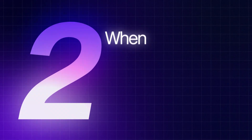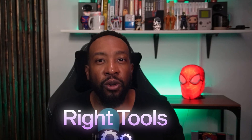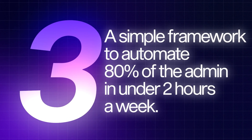Number two, I'll talk about when you should use each tool based on your business stage. Automation isn't a one-size-fits-all. Whether you're just starting out or scaling fast, I'll show you how to choose the right tools for where you are right now, so you're not wasting time or money. Number three, a simple framework to automate 80% of the admin in under two hours a week — a practical framework that helps you spot what to automate first, so you can reclaim your time and focus on the work that grows your business.